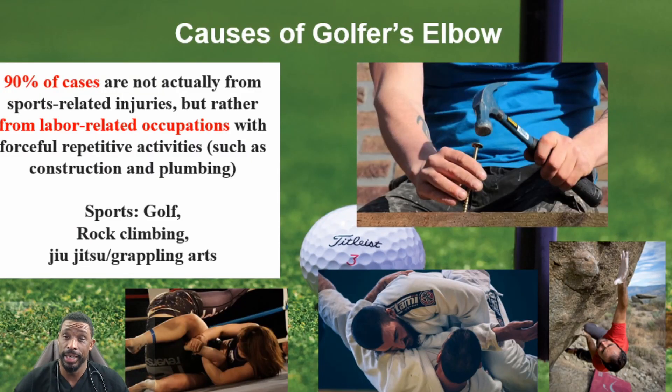Golfer's elbow is not always caused by golf — frequently about 90% of cases are actually other injuries that come from elements different than sports. Traditionally it's labor-related occupations like carpentry, construction, and plumbing that have repetitive activities giving problems at the elbow. Some other sports that can cause problems are things like rock climbing or grappling sports like jiu-jitsu or wrestling.